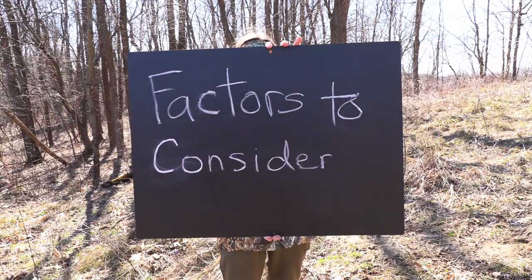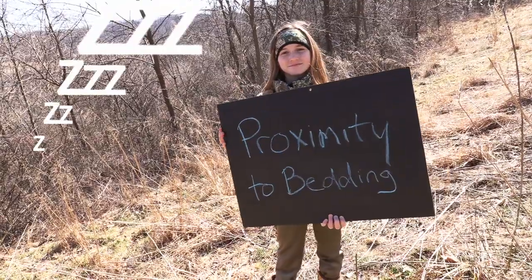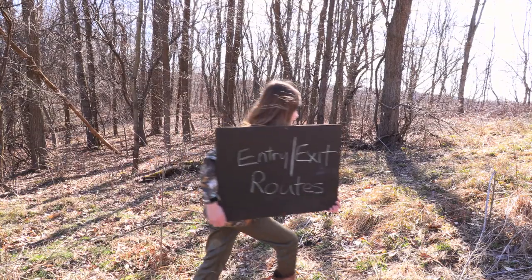Some important factors to consider when choosing a plot location include proximity to bedding, prevailing wind directions, and entry and exit routes to and from the plot.